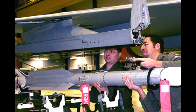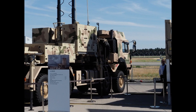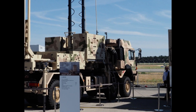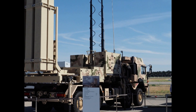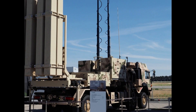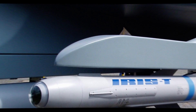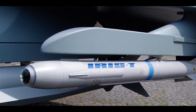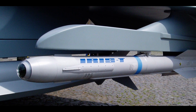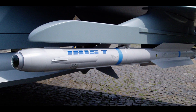Unlike the IRIS-T, the IRIS-T SL has a pointed nose and a jettison drag-reducing nose cone. The missile uses a GPS inertial navigation system with radar data link to guide it toward its target, instead of relying solely on infrared. It still uses the infrared seeker, but it is only activated at the last stage right before it hits its target — quite different from the air-to-air missile, which solely relies on infrared to home in.